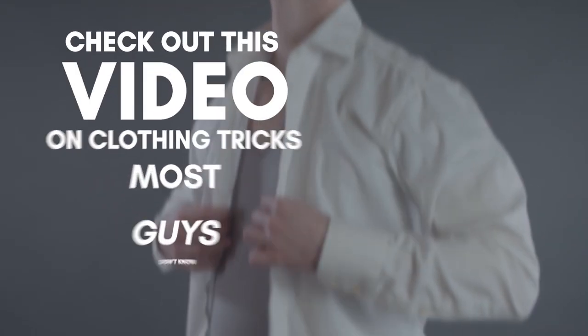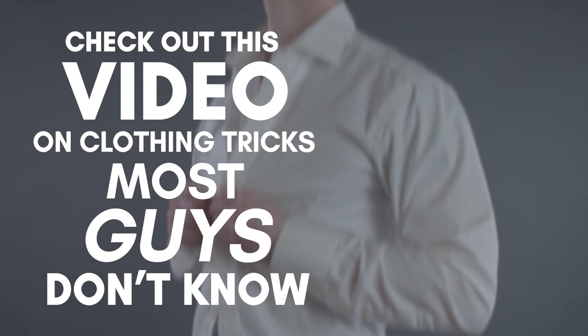So what video to watch next? How about this one: 10 Clothing Tricks That Most Guys Don't Know.